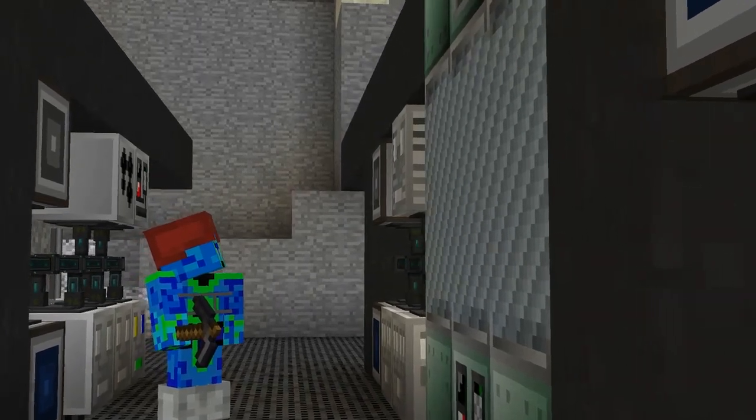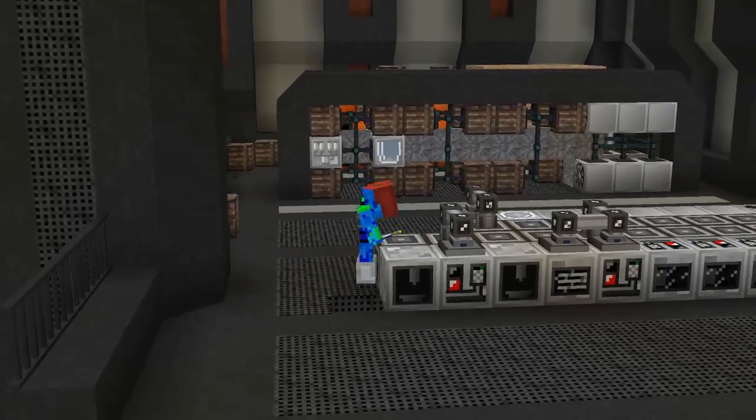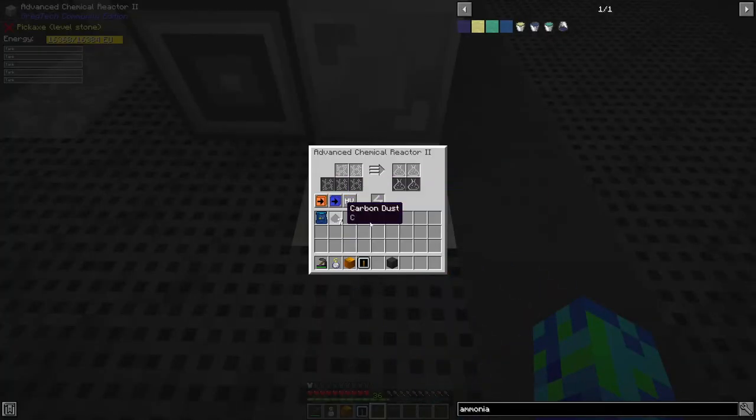So now we can start to work on our rocket. The first thing I did was repurpose our HV chemical reactor from our titanium line and just stuck it on the end of our MV line. This is because we just need to batch up a small amount of rocket fuel and then we can move it back after.